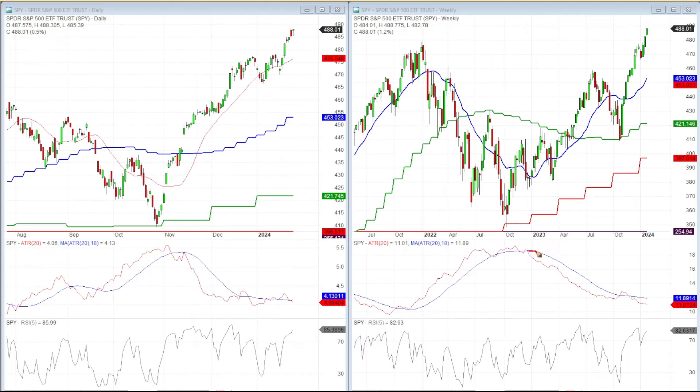Looking at the weekly average true range: the blue line is an 18MA of the average true range red line. We're hitting another new low in the ATR for the weekly, and we've got a declining line there. This is a very bullish scenario based on volatility — there's not a lot of volatility, the size of the bars are not big, and we wouldn't think there's been a lot of distribution taking place.